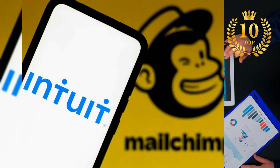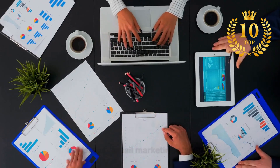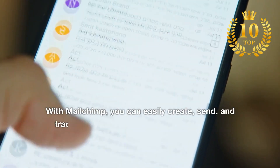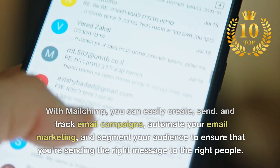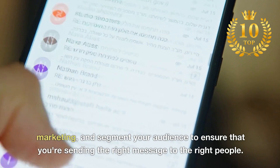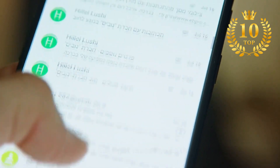Number 4: Mailchimp. The leading email marketing platform. With Mailchimp, you can easily create, send, and track email campaigns, automate your email marketing, and segment your audience to ensure that you're sending the right message to the right people.